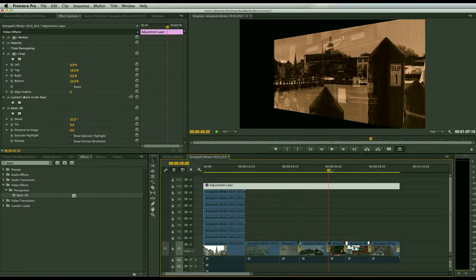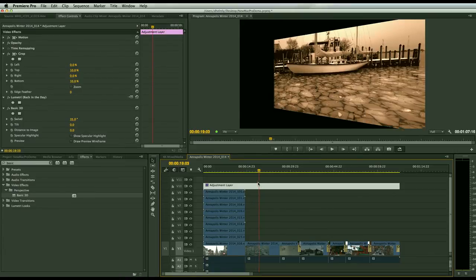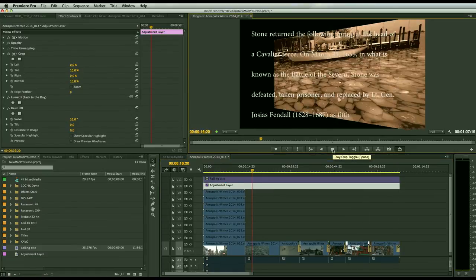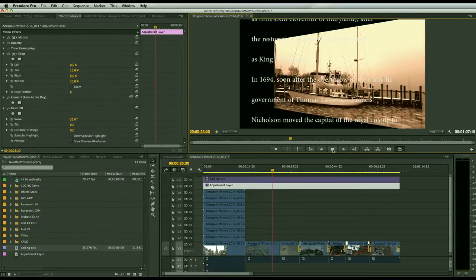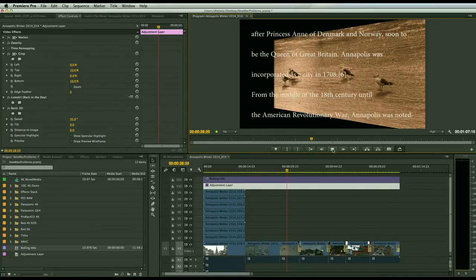One of the great things about the new Mac Pro is that I'm able to get in here and just scrub — very, very fluid. Whether you're using your internal drive for smaller projects or your external drives like the Pegasus for larger projects, this new Mac Pro really does fly. I might also add something like a rolling title, drag it out, hit play, and it plays back beautifully. Adding effects and interacting with your content is really easy with Premiere Pro CC and the new Mac Pro.